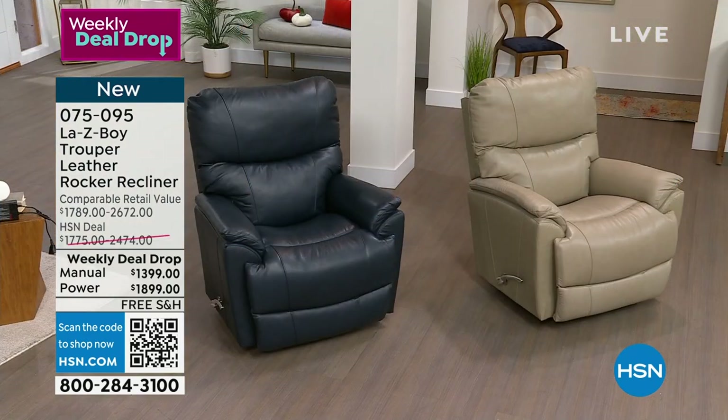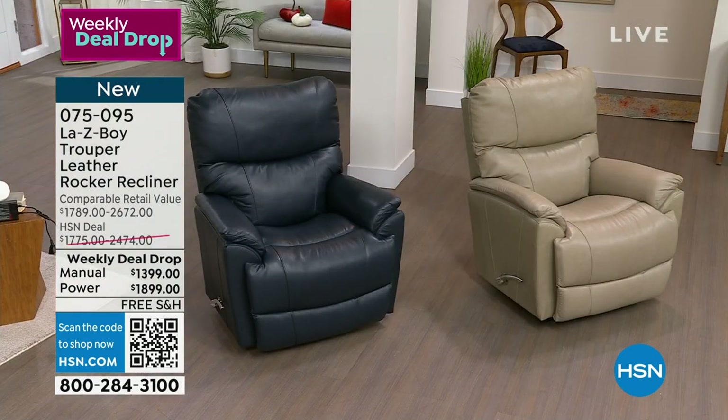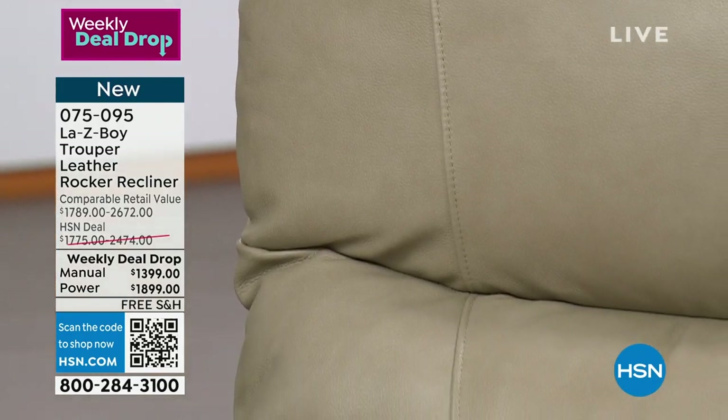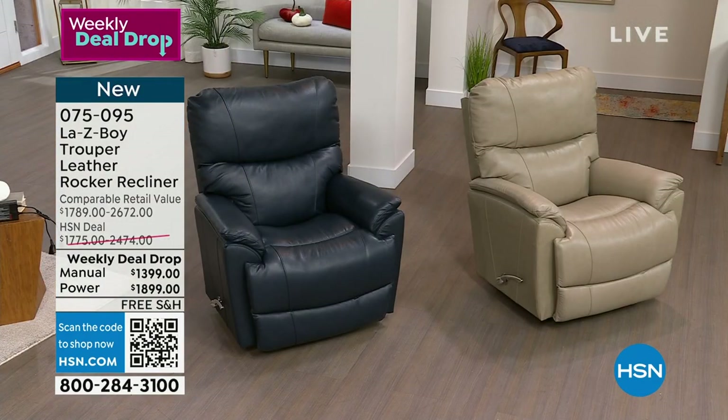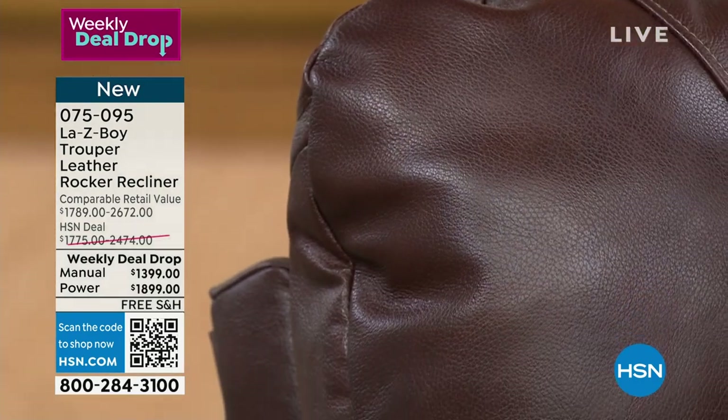If you need to call somebody to make the decision, you want to get this. Here are your colors: Navy — I need you to see the Navy because it will be the first to go. We have manual and power in the Navy. Is that not the most beautiful color? Next to the Navy is stone, one of the lightest shades, and equally beautiful. This is all genuine leather, top of the line. I'm in the walnut, and our expert Amy, who has worked with Lazy Boy for over 26 and a half years, is in the gray.